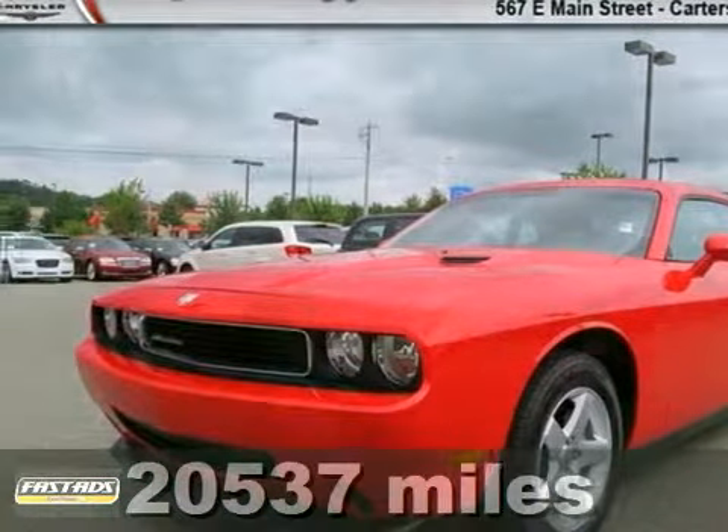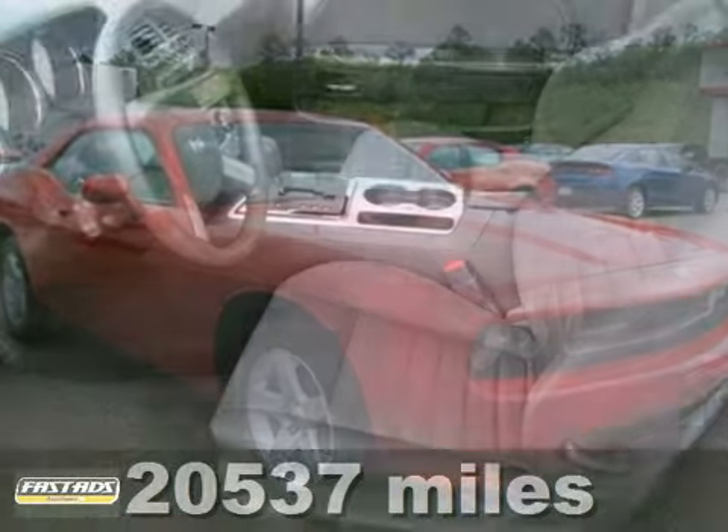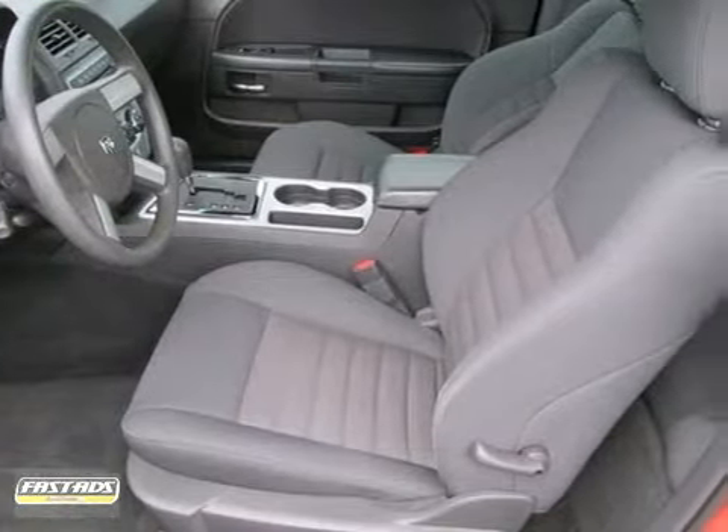Dodge has done it again. They've built some really nice vehicles, and this wild 2010 Dodge Challenger is absolutely no exception.